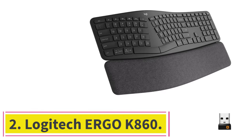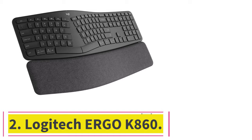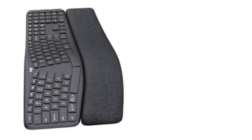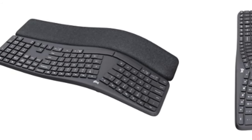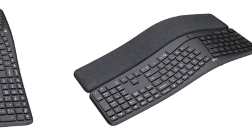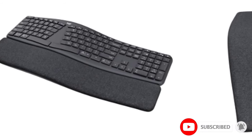At number 2: the Logitech Ergo K860. The Logitech Ergo K860 may look unusual, but it's an extremely performant unit with many features to keep you comfortable, so we recommend it as the best ergonomic office keyboard. The wave-like shape of this keyboard descends into two distinct clusters of keys, and this design helps to keep your shoulders, wrists, and hands in a more natural position while you type.